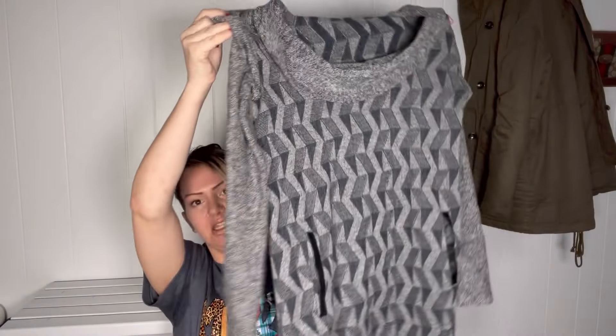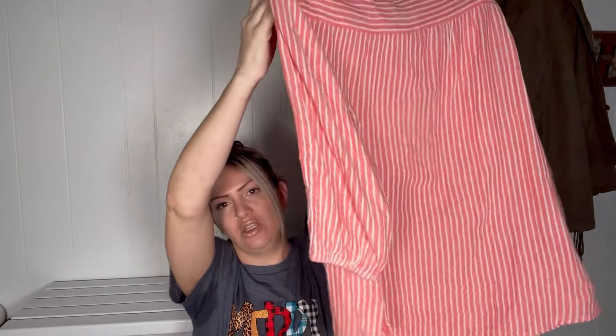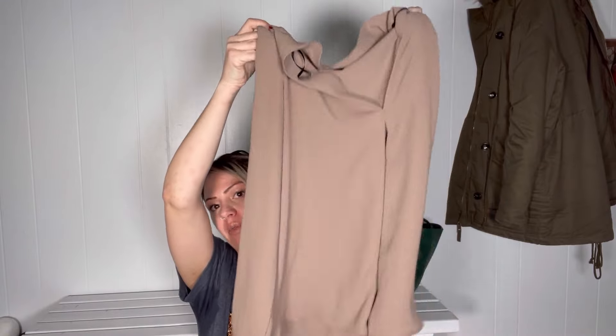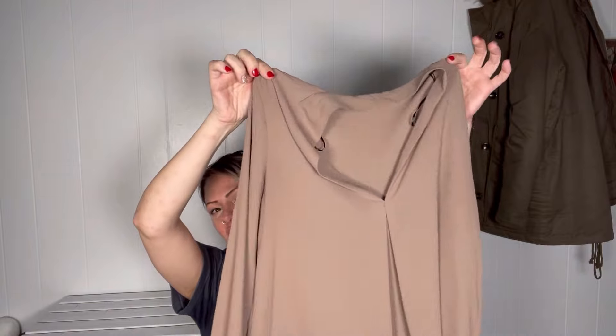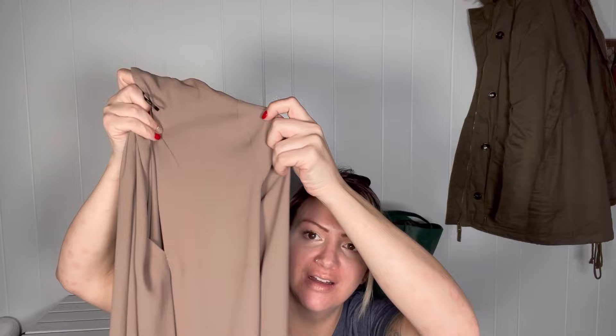They took this THNL long sweater dress. They didn't take this Time and True top, which I'm surprised about because it is plus size and in good shape. I know someone's going to say it's not a high-end brand, but they actually have a lot of Time and True there. After reviewing this video, I did notice there is an oil stain — that's more than likely why they didn't take it. But you can't really see it, so maybe I'll just try and take it back one more time because it is a cute top.